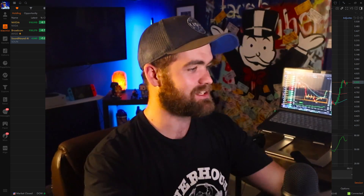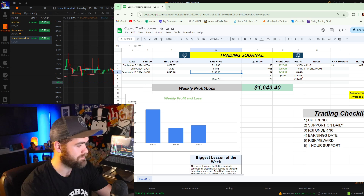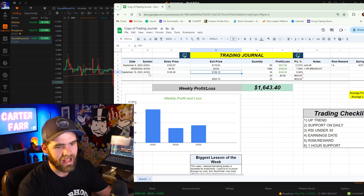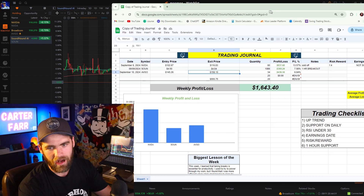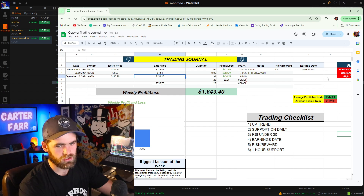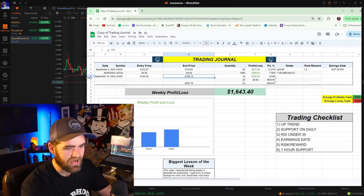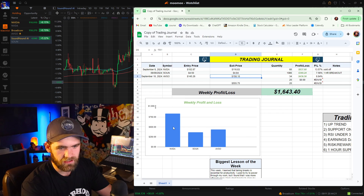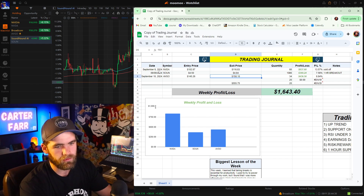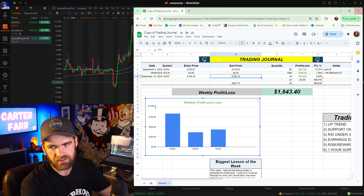Let's jump into this. This has been a fantastic day. Looking at our P&L sheet, you guys can see that we've entered about three positions: NVIDIA, SOUM, and AVGO. The average profit is near around $547, and we haven't had a losing trade, which is really good. This past week we're up about $1,643, with the highest profit being NVIDIA at $800, SOUM at $300, and AVGO at about $436, which is awesome.